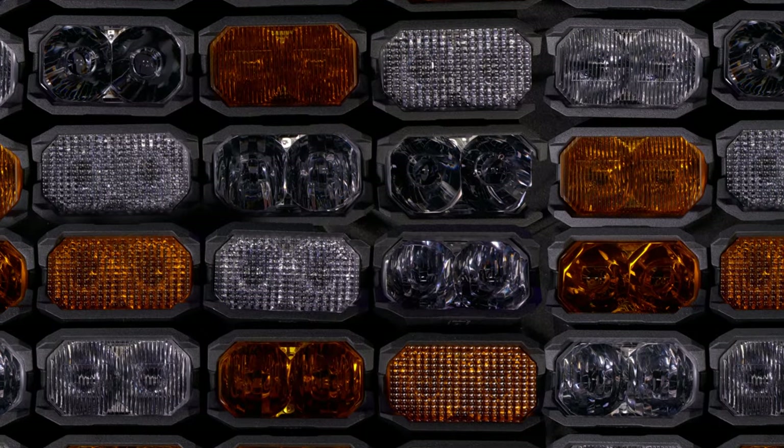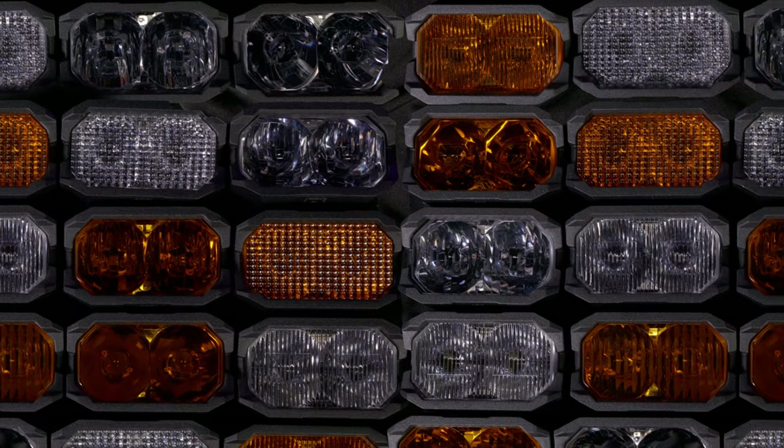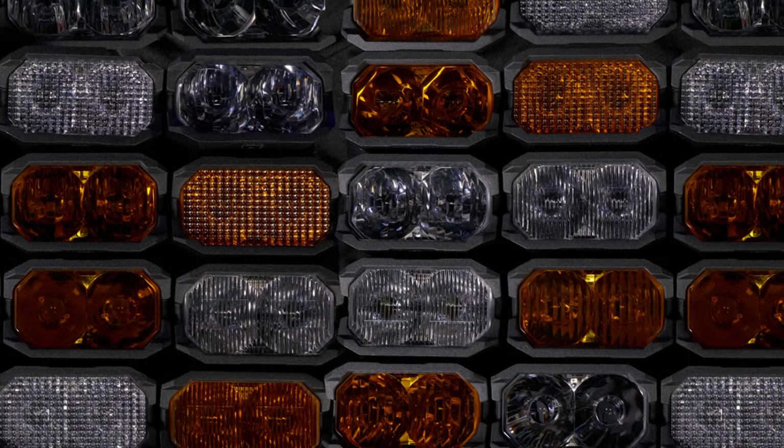The two-banger is made out of the best quality raw materials. It has a highly optimized range of available beam patterns and colors. It outperforms the competition in every way, and it looks dang good doing it. This is Off-Road Reinvented.